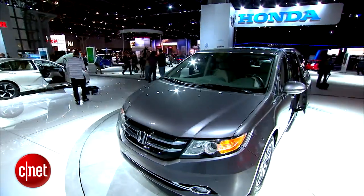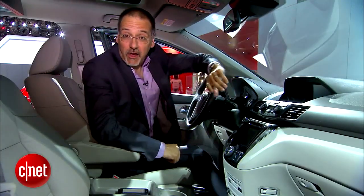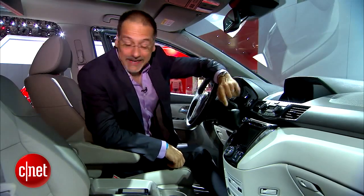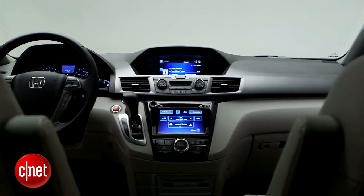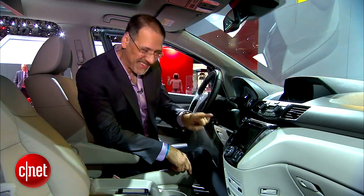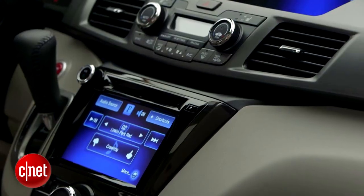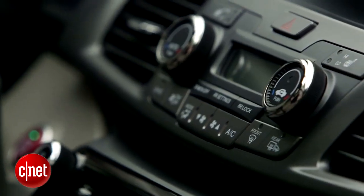Inside this 2014 Odyssey, they've redone the center stack — not just the look of the thing, but also the guts of what's happening interactively. Honda Link is what they call a roll-up of services that include AHA Mobile. That means SMS text message support — your kids will be texting you from the second row. Facebook and Twitter as well. Streaming radio, local restaurant lookups and directions, things like that, all paired through your smartphone.